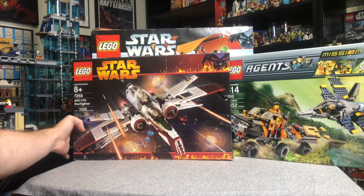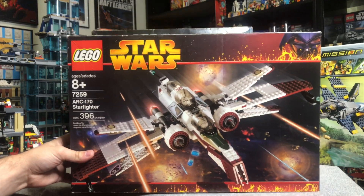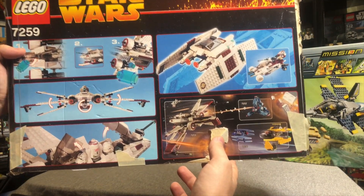Now we're getting into the really good stuff. We've got the ARC-170 Starfighter from Revenge of the Sith. Love that box art. Love this set — amazing set. And gotta love those alternative builds they used to show on the back.